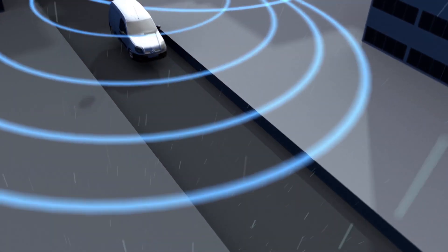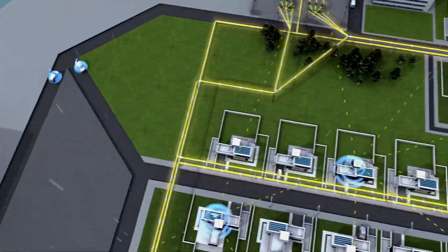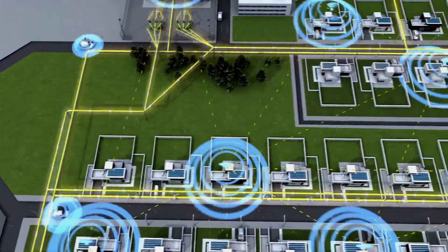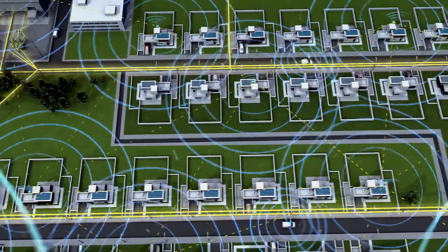As storms head in, utility crews access historical storm data to dispatch service trucks equipped with mobile wireless routers, which simply become another node in the wireless network. GPS tracking enables optimised routing and deployment.